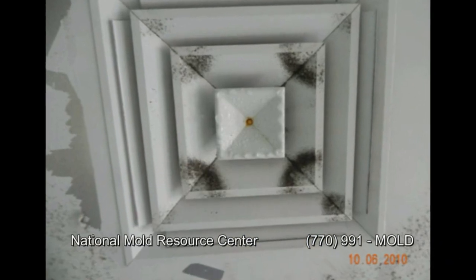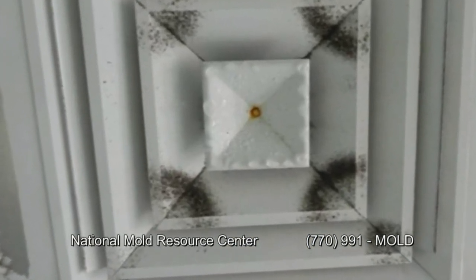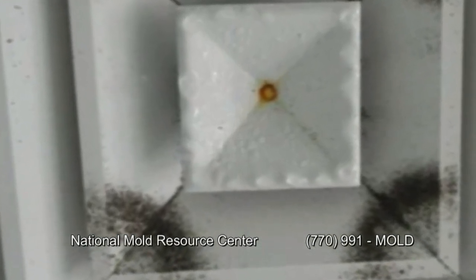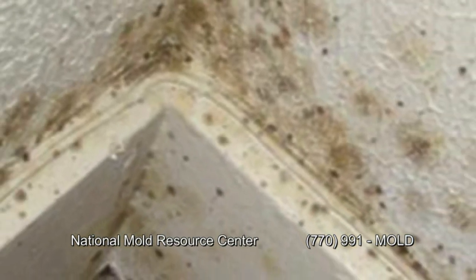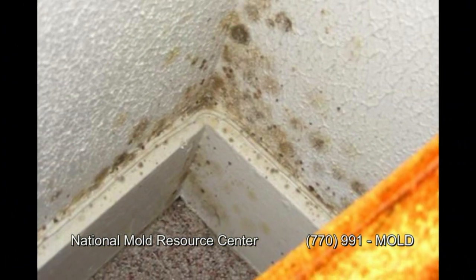Water leaks left unattended can turn into mold. This is why it's important to understand what mold looks like, what water intrusion looks like, and how a corner of the office that was clean one day can all of a sudden appear to be dirty.